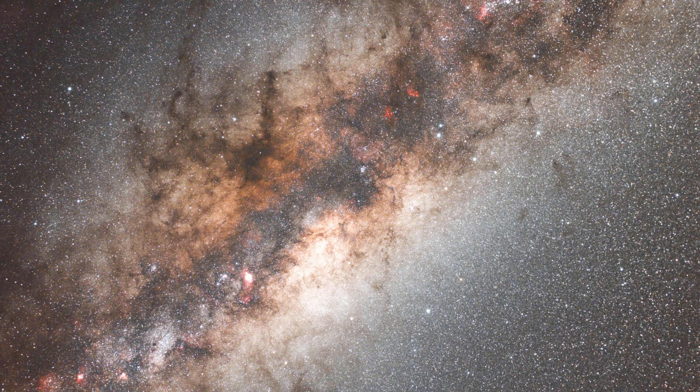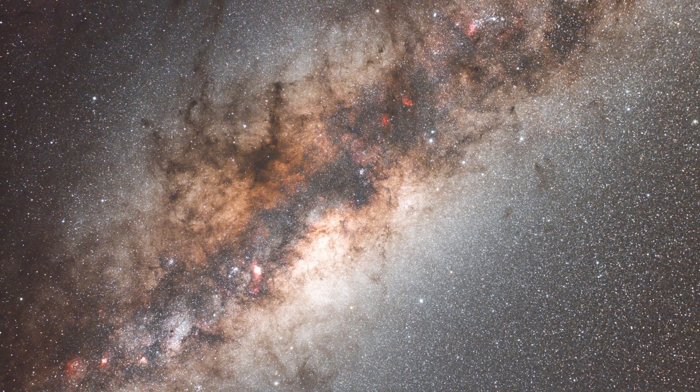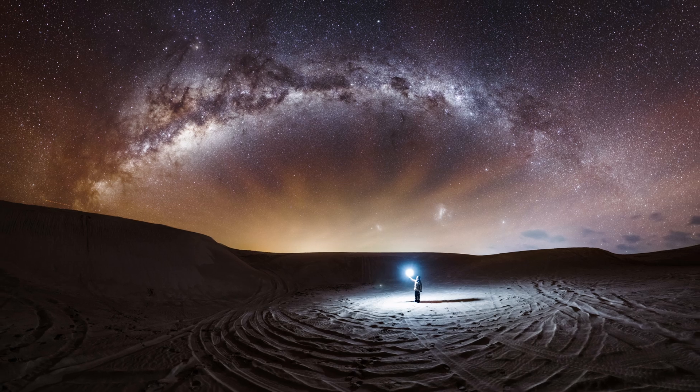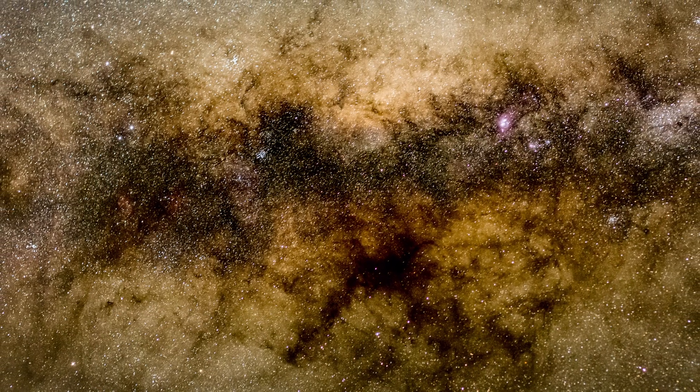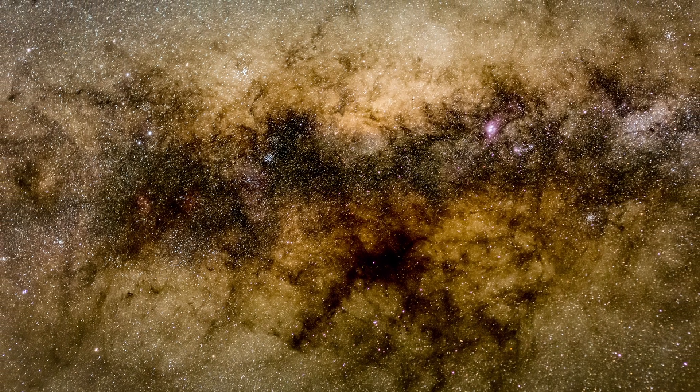First up, the Milky Way Core. This is the heart of our galaxy, packed with stars, dust lanes and glowing gas. In June, it rises high in the southern sky after midnight, making it the perfect time for wide-field Milky Way shots. The core lies in the constellations Sagittarius and Scorpius, home to the densest and brightest part of the Milky Way.